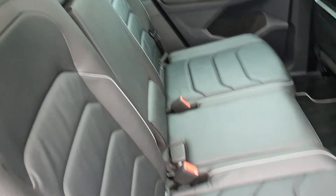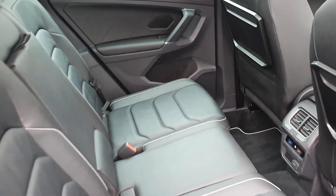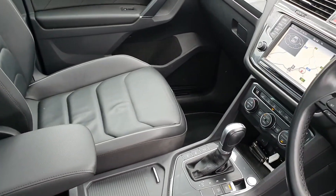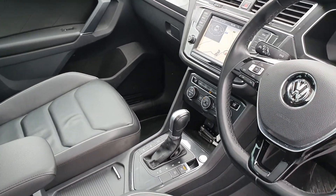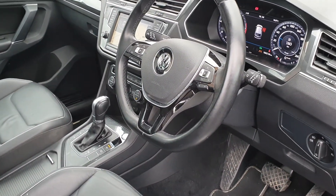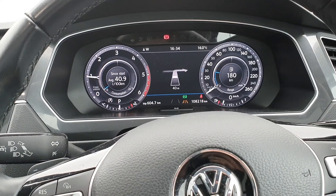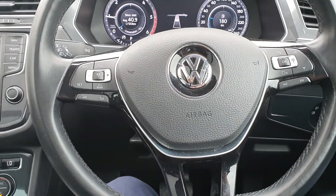Beautiful immaculate full leather interior with grey piping, same in the front, gloss grey dash, automatic gearbox 7-speed, digital dash, leather multifunction steering wheel.